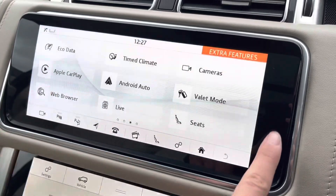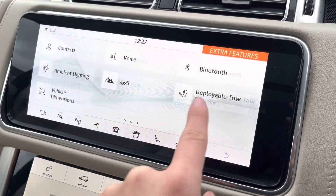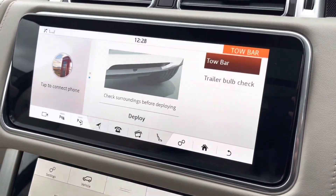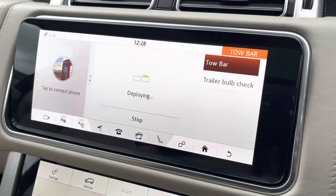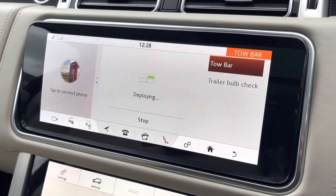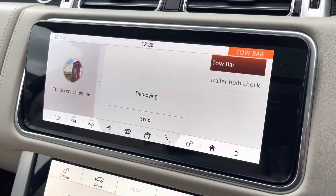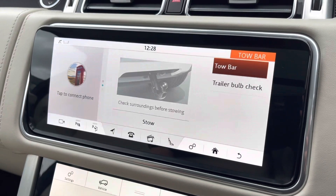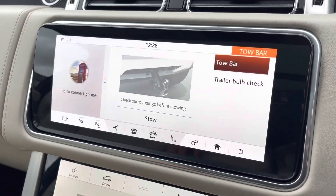You also have Apple CarPlay and Android Auto, meaning your Bluetooth connectivity is a lot easier. You can also deploy the tow bar by using this screen or by pressing the button in the boot, and then you can stow away the tow bar, giving this car its nice sleek look.